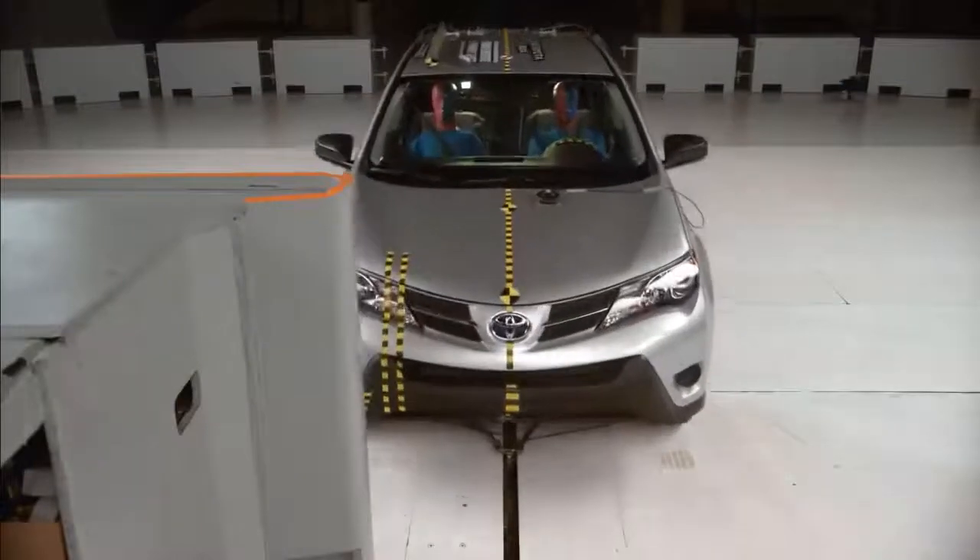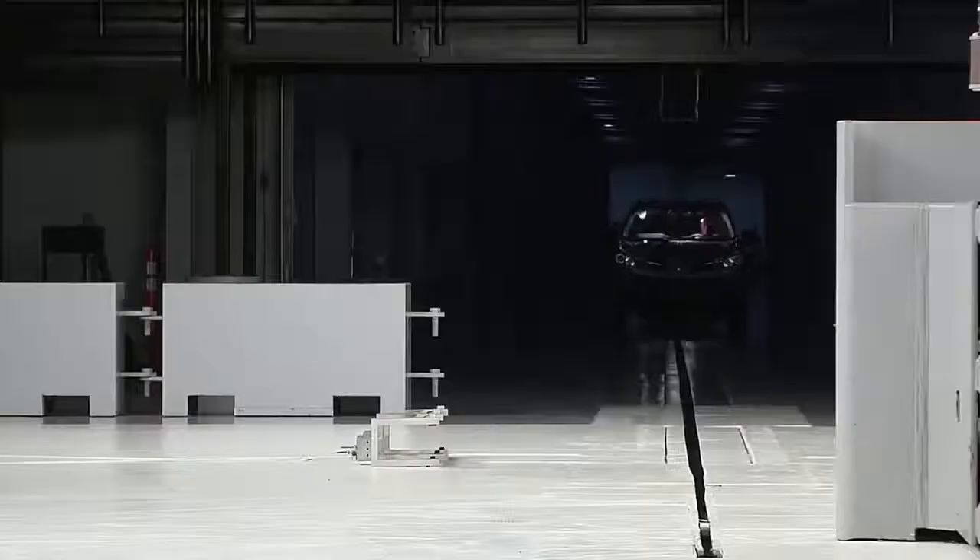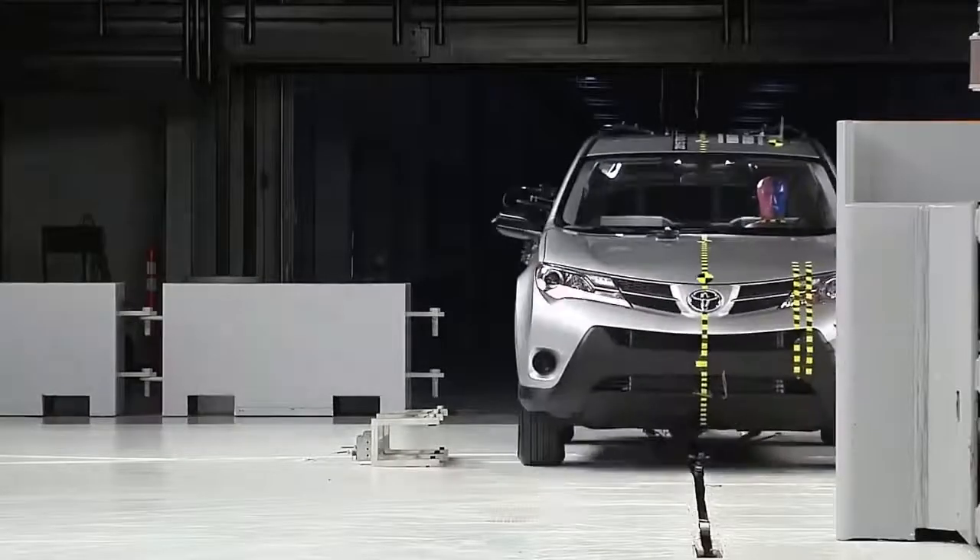We recently completed passenger side small overlap front crash tests on eight midsize SUVs to update our safety ratings for some of the most popular vehicles on the road today. The Institute started doing small overlap front crash tests on the passenger side because we had noticed that some automakers who had improved protection on the driver side were neglecting the passenger side. We wanted to put them on notice.